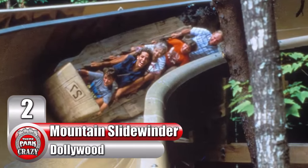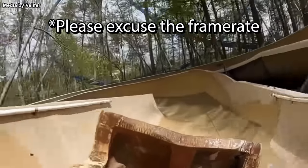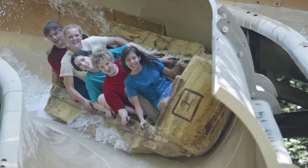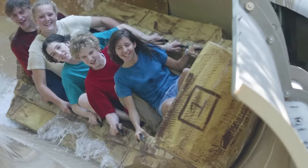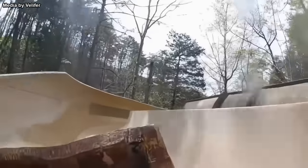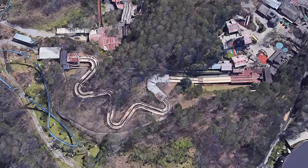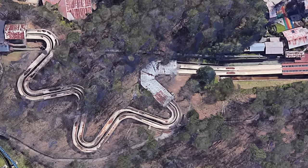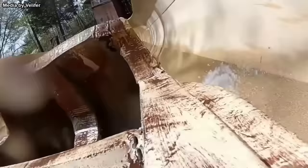Number 2: Mountain Slidewinder at Tennessee's Dollywood. This is definitely one of the most obscure attractions in the park's history, and very little photos and videos exist of it. First opening in the late 1980s, this ride was custom-built for the park. The experience featured bulky multi-person foam rafts with numbers on the front — up to five people at a time could ride, with the course running down the park's hilly terrain. Despite just recently closing in 2019, videos of the attraction are extremely rare to come across.